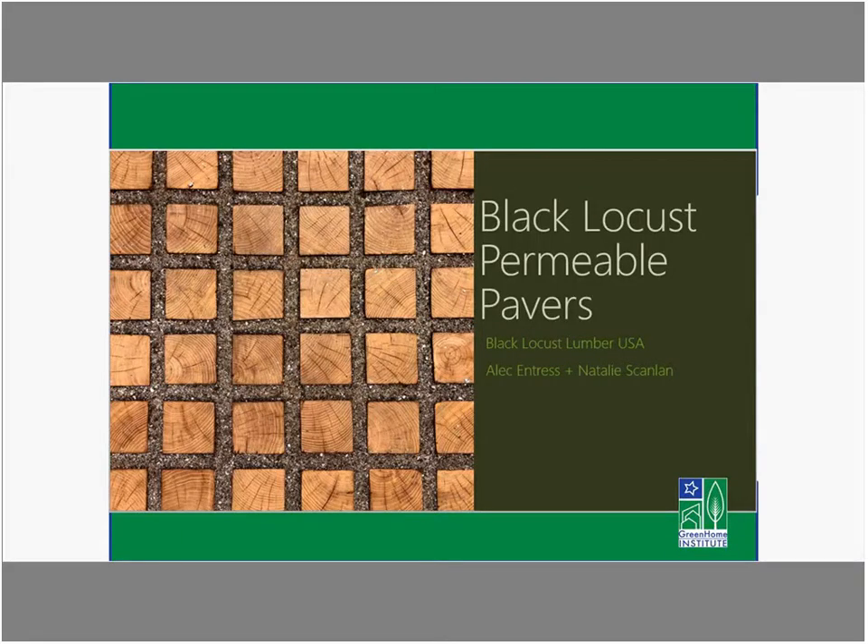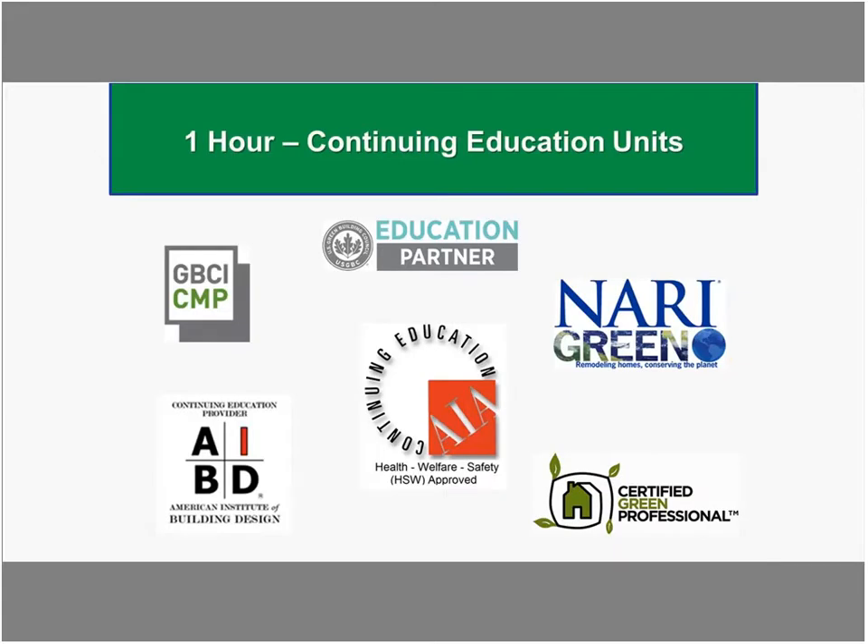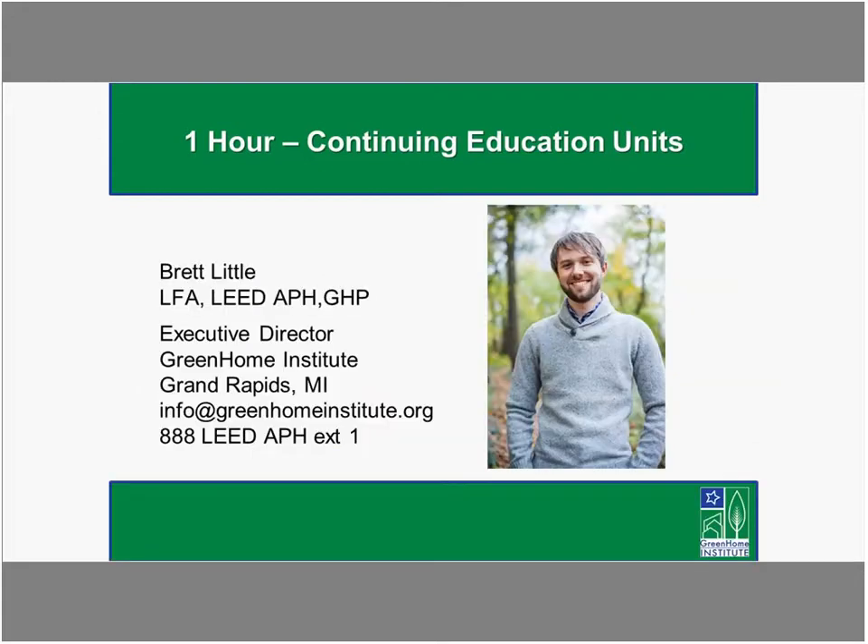Welcome to the introduction to Black Locust Permeable Pavers. This course is approved for one-hour continuing education units in GBCI, AIA HSW, certified green professionals, AIBD, as well as may be valid for your state-based design or contractor builder's license.